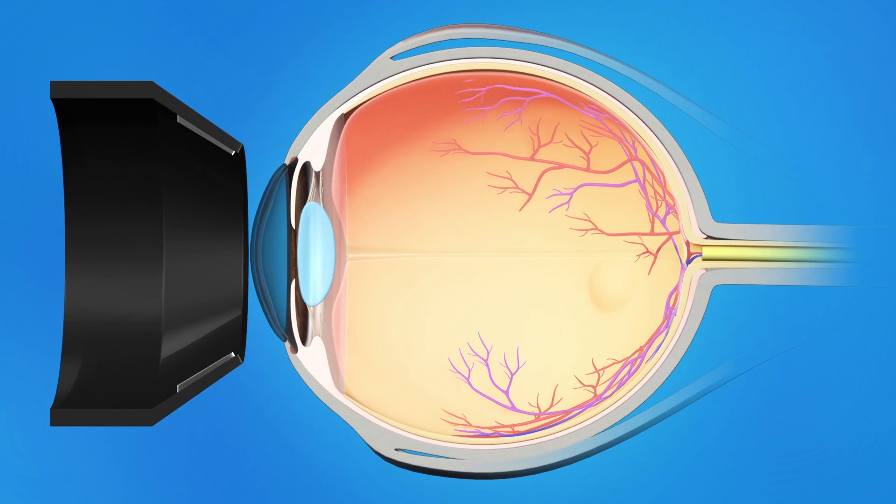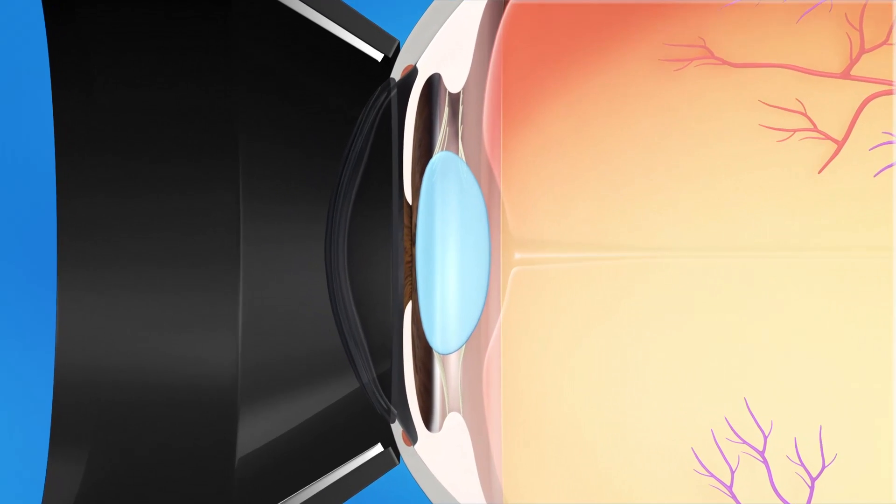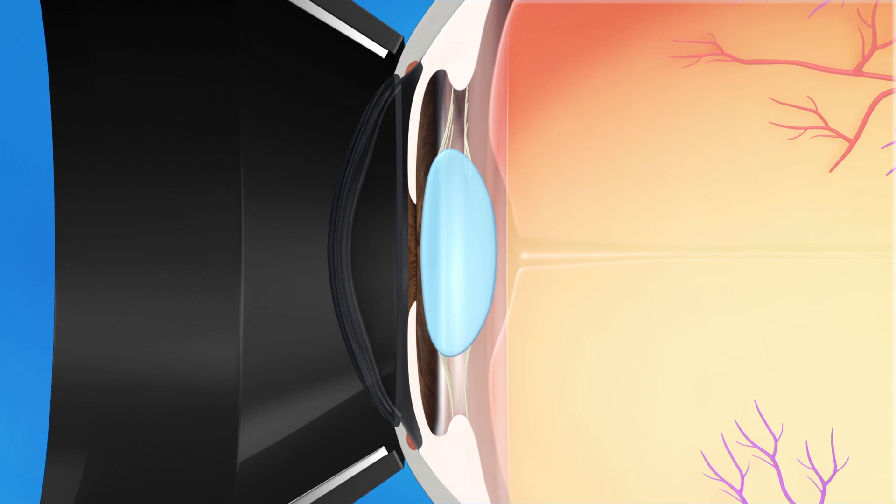With laser trabeculoplasty, your surgeon will put a special contact lens on your eye. This helps focus and deliver the light from the laser to the precise location.